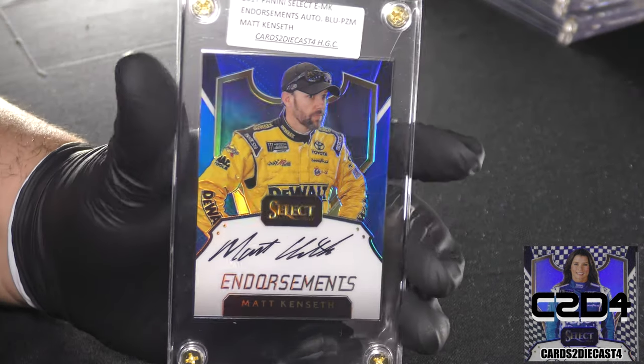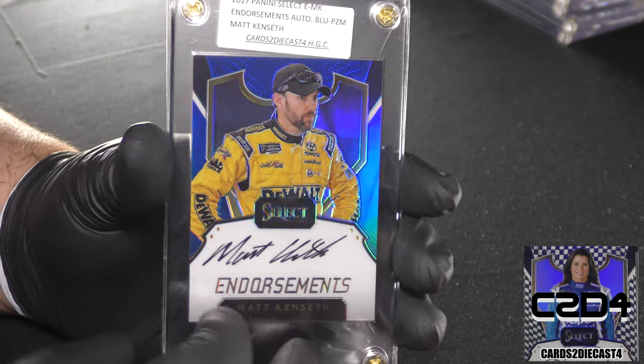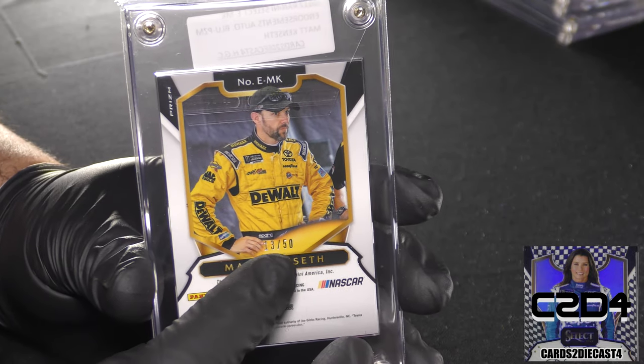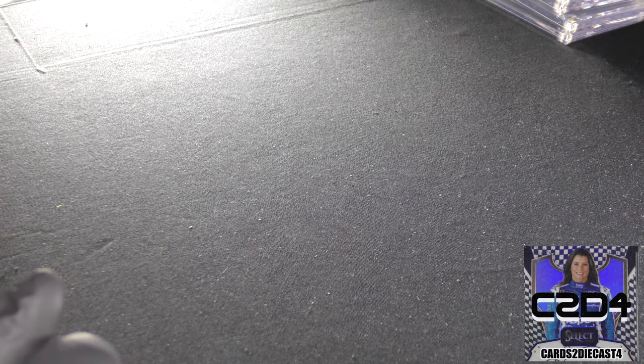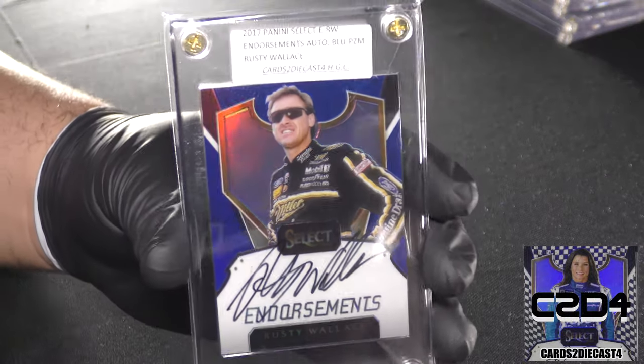Here we go with Matt Kenseth, who made his return to NASCAR once again. This is actually a card that might be a bit difficult to secure just because a lot of people still like collecting Matt Kenseth autographs. This one is 13 of 50 — standard print run.